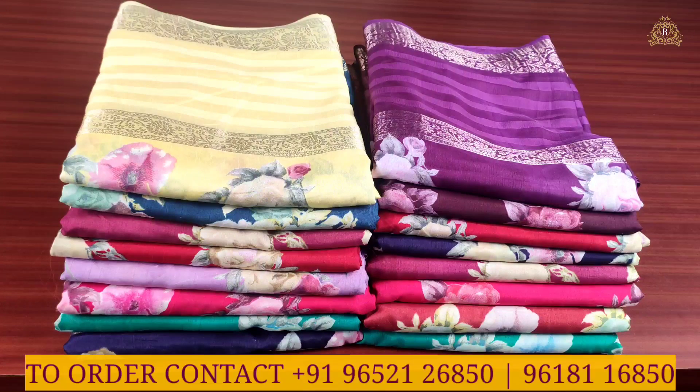Welcome back to Rupanikara next channel. In today's episode we are going to see this video. Let us start today's beautiful video and have a look at our lovely and beautiful officer purpose series collection.